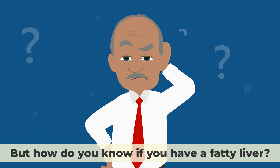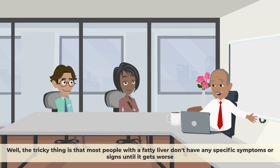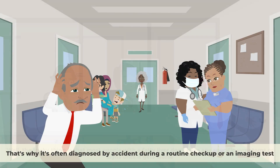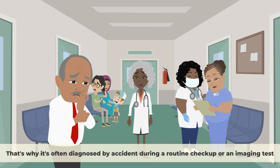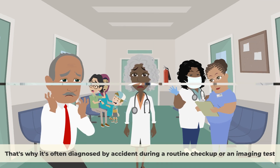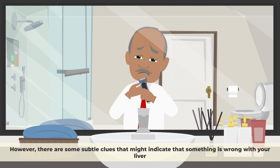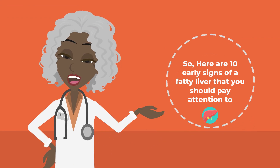But how do you know if you have a fatty liver? The tricky thing is that most people with a fatty liver don't have any specific symptoms or signs until it gets worse. That's why it's often diagnosed by accident during a routine checkup or an imaging test. However, there are some subtle clues that might indicate that something is wrong with your liver. Here are 10 early signs of a fatty liver that you should pay attention to.